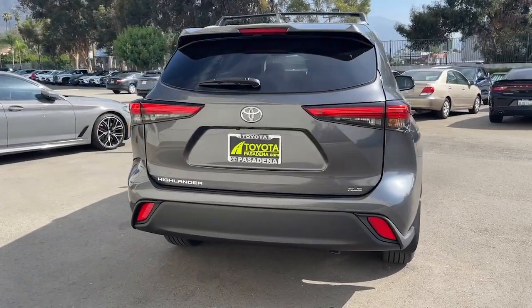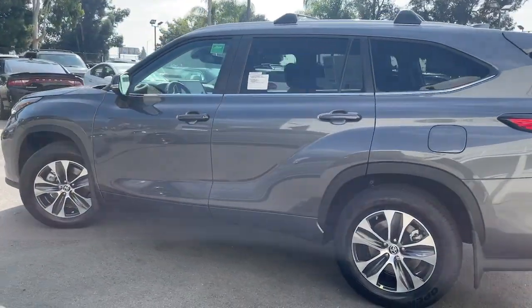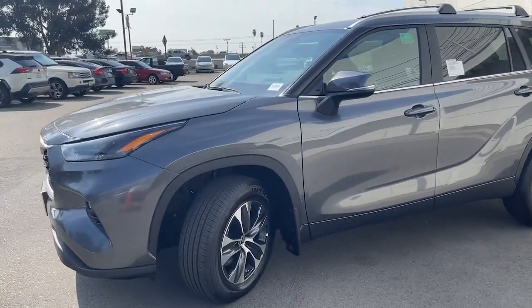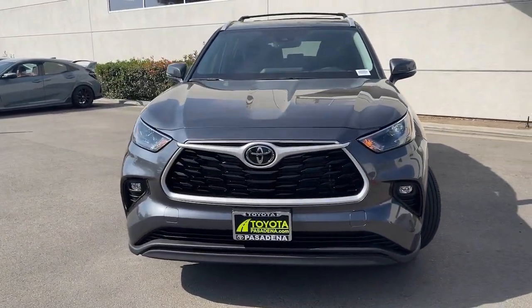You'll love its smooth riding, quiet cabin, excellent durability, responsive performance, and ample cargo space, as well as its safety and driver assistance technology. With a flexible interior that seats up to eight, you'll be ready for a world of adventure.